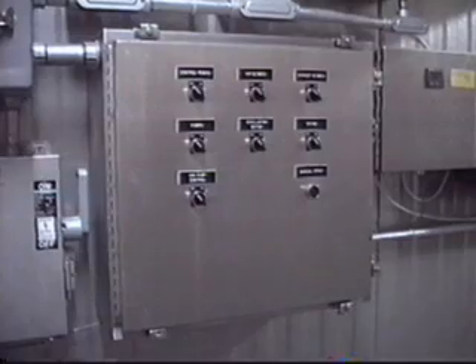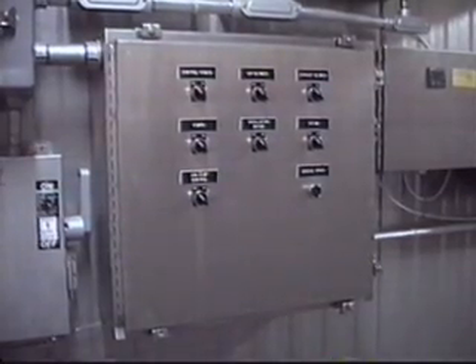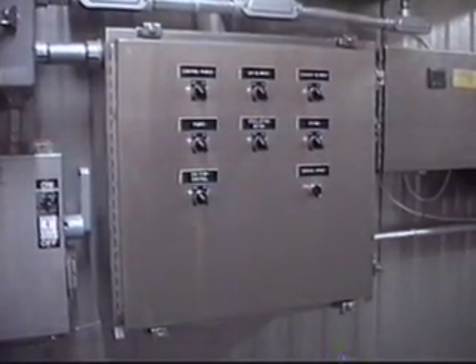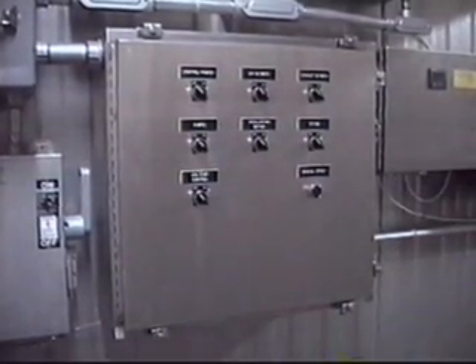All design functions are controlled by an easy-to-use main control panel supplied with the Chad system. The control panel is designed for simple and quick start-up and shut-down of the system in the proper sequence of operations.